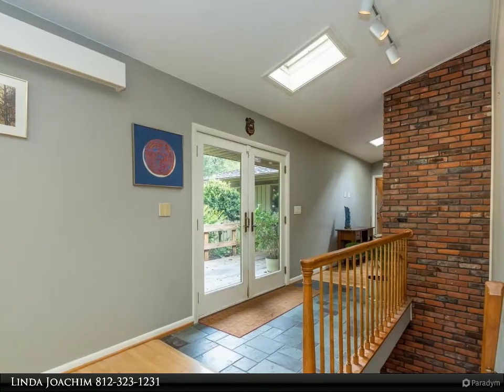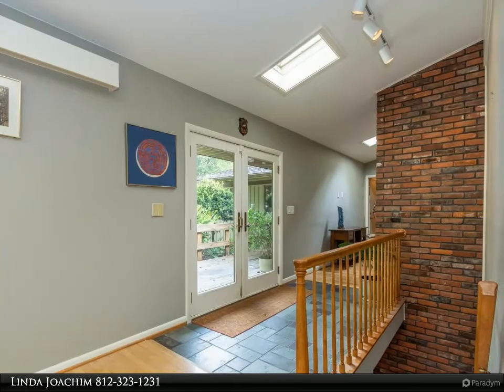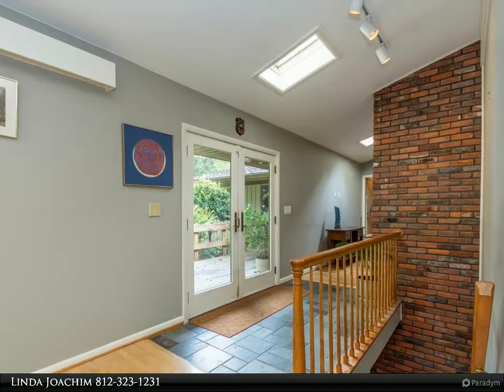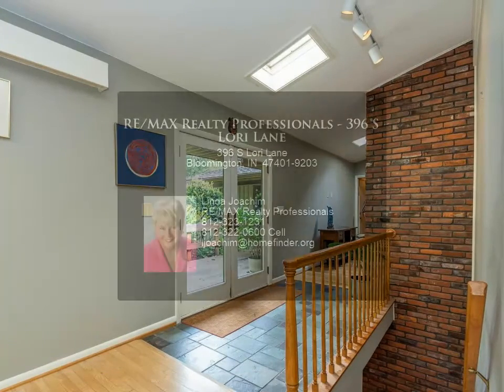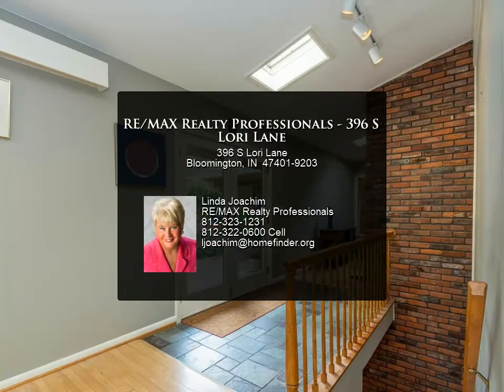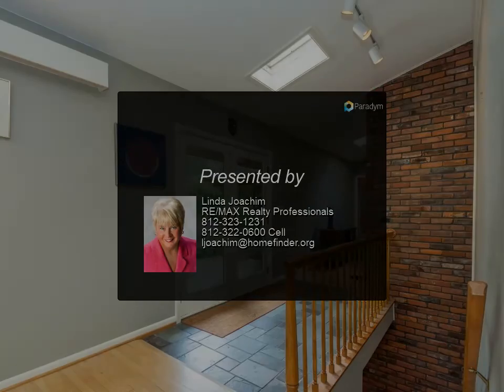No problem finding storage space. A detached 32 by 24 garage with a loft was built in 1990 and has been used as a workshop, storage, and office. A 192 square foot garden shed offers even more storage space. This is a great opportunity for a new buyer to live in a one-of-a-kind home.